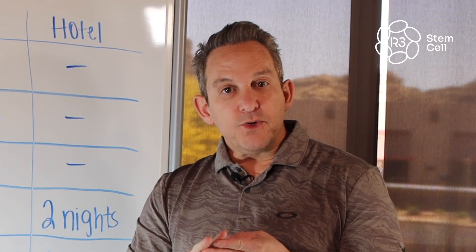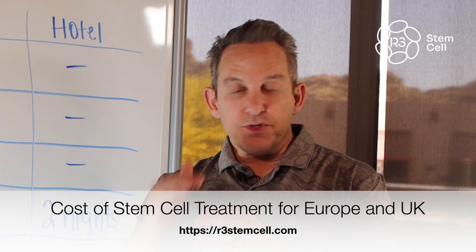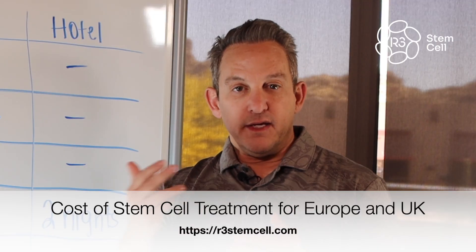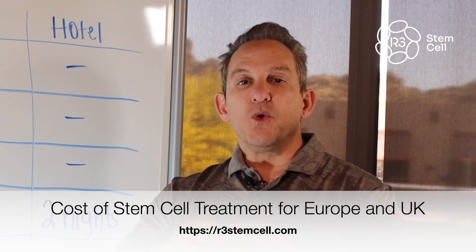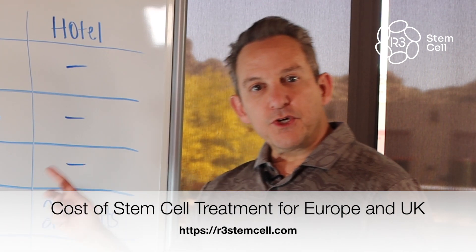Europe and the UK don't allow stem cell therapy yet, so we do those treatments in Turkey, which is very close to pretty much every country in Europe and the UK. It's a wonderful opportunity to get these treatments close by. So let's go through the pricing.